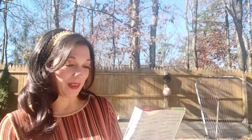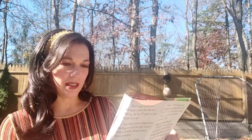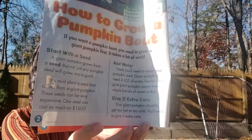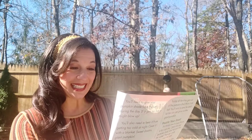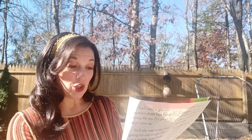How to grow a pumpkin boat. If you want a pumpkin boat, you need to grow a giant pumpkin first, and it takes a lot of work. I'm going to show you some of the things it says to do — maybe grow your own ginormous pumpkin! Start with a seed. A giant pumpkin grows from a seed, but not just any pumpkin seed will grow into a giant.